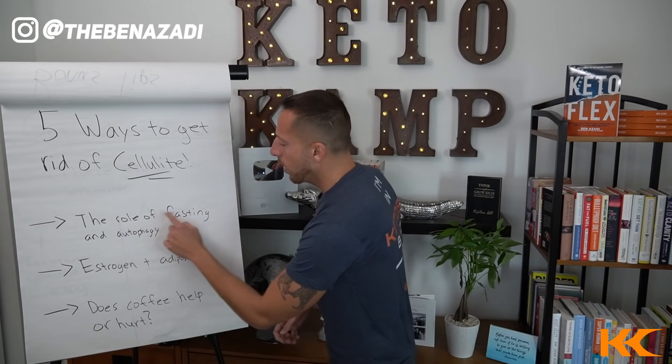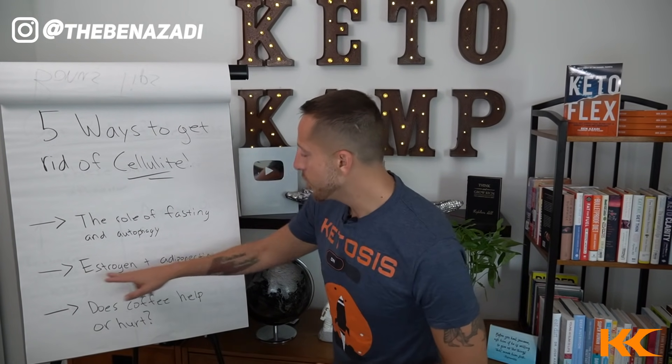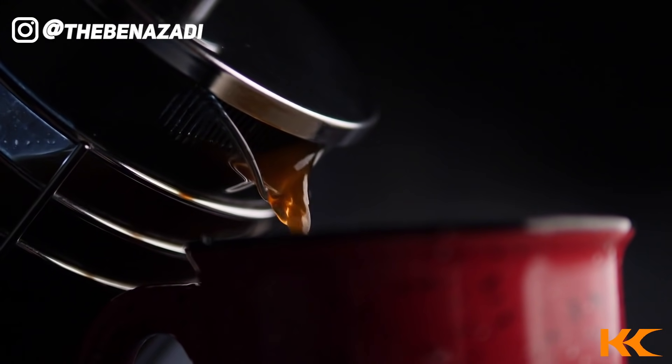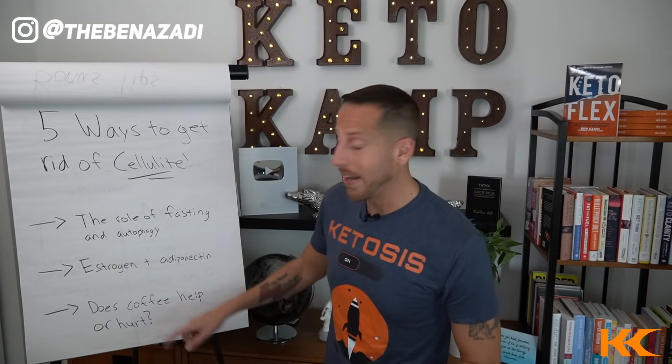We're gonna be getting into the role of fasting and autophagy to get rid of that cellulite, estrogen and adiponectin. What do those hormones have to do with cellulite? We're also gonna discuss coffee — does it help or hurt your cellulite? Be prepared to be mind-blown by that tip at the end of this video. Let's dive right in.